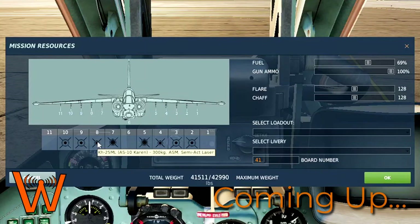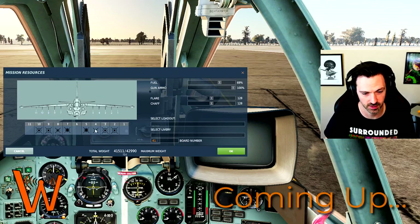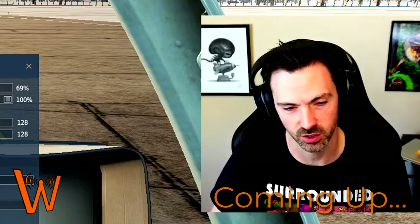Two KH-25ML Karens. I just love calling them Karens. I love firing Karens at targets. It's like asking for the manager with explosives.